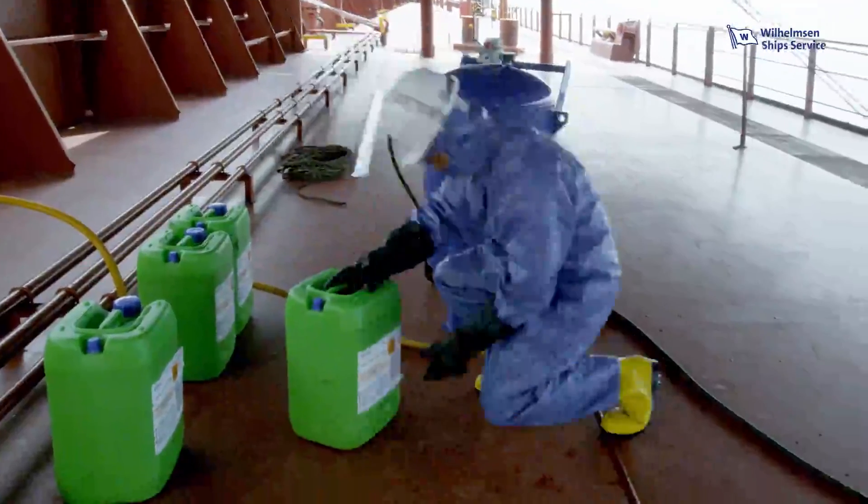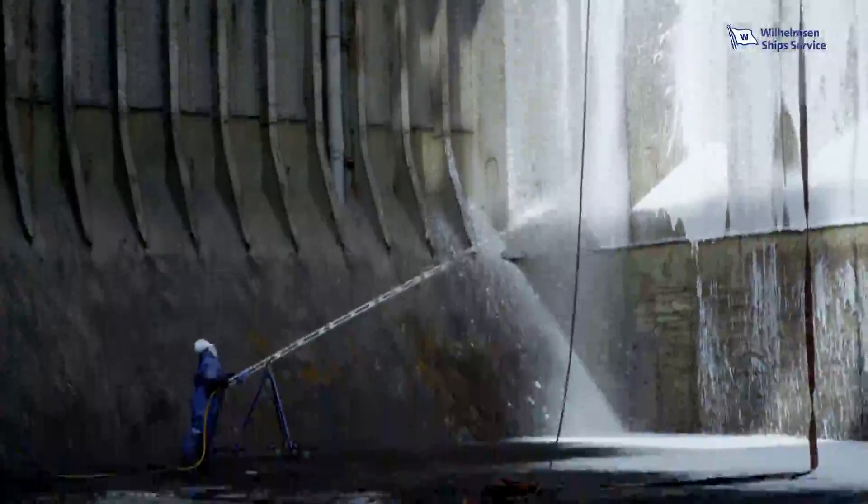In combination with high-performance chemicals, our solution provides effective cleaning and protects your holds, while ensuring compliance with relevant regulations.